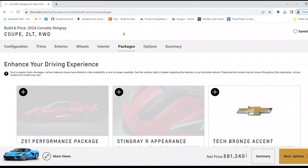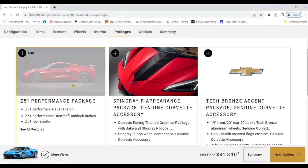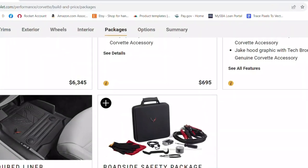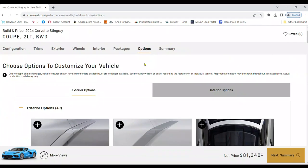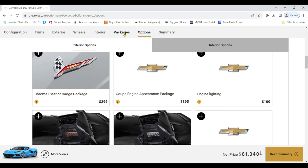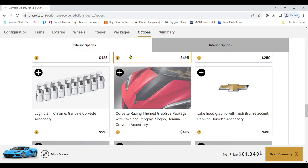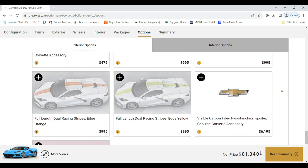Performance options are the heart of any Corvette. From the Z51 package for the Stingray to the Z07 package for the Z06, you can also select additional features ranging from performance exhaust to the magnetic selective ride control. Each option enhances the car's power and handling.